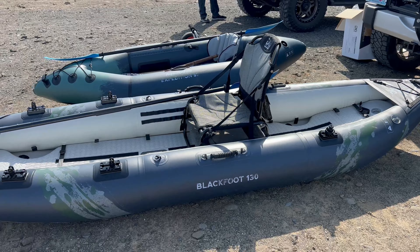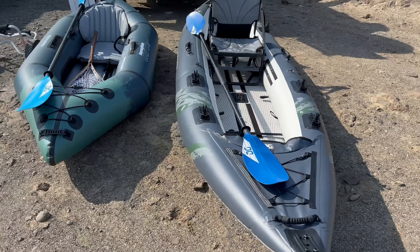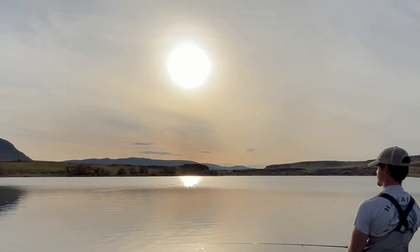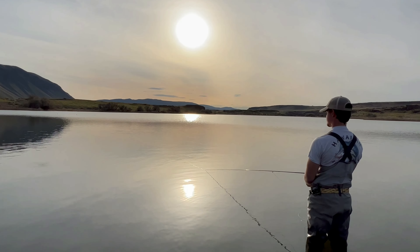Hey guys, thanks for tuning in to another episode of Fly Fish Dan. I appreciate you taking the time to click on this video. This video is about fly fishing with Kobe in one of my favorite desert lakes. We got both kayaks out for this trip — one is the Blackfoot 130 that I've had for quite some time, and I was able to unbox the brand new Backwoods Expedition 85. Kobe got to try that boat out for the very first time. The weather was gorgeous — this is probably one of the first days in Washington that's been over 70 degrees consistently all day long, and it was just a great trip.